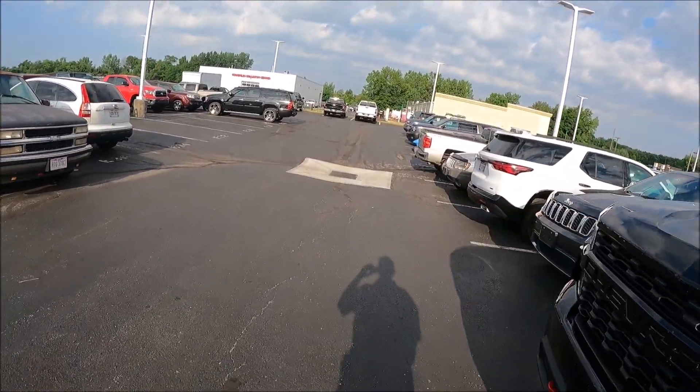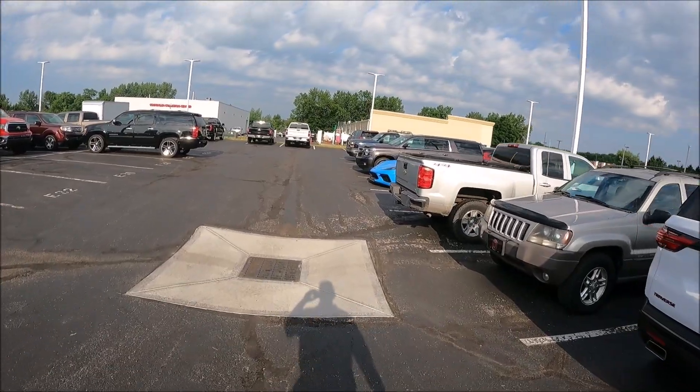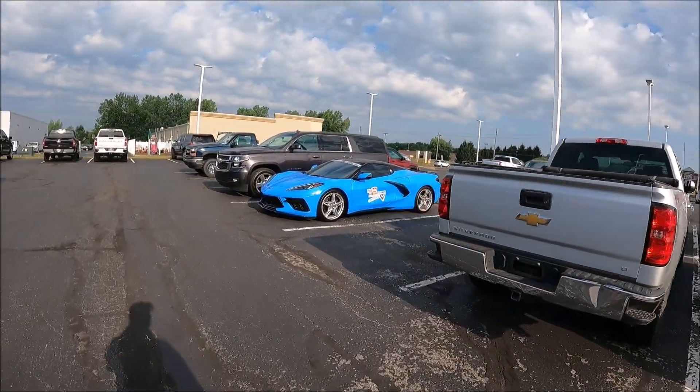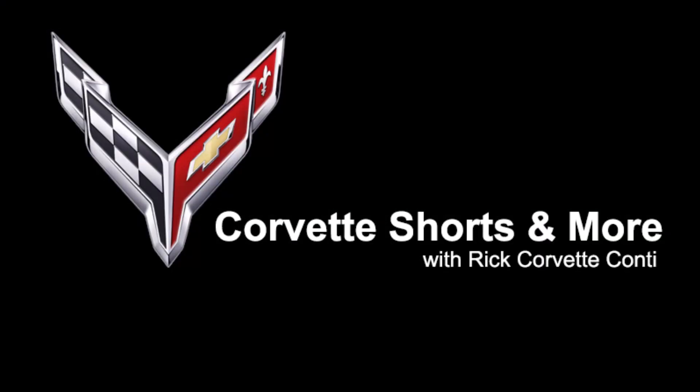Hi everybody, how you doing? You know, this is pretty much every day for me, but today is National Drive Your Corvette to Work Day. Welcome everyone to my second channel, this is Corvette Shorts and More.